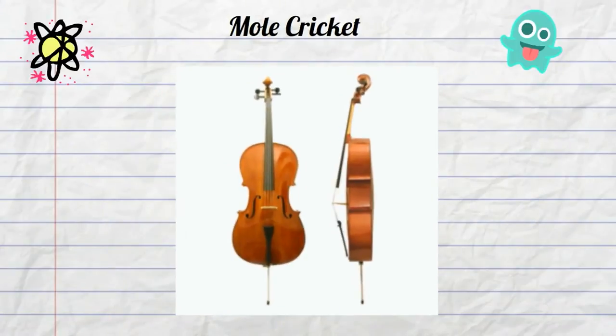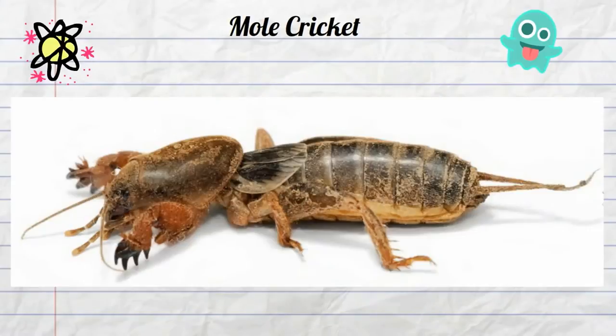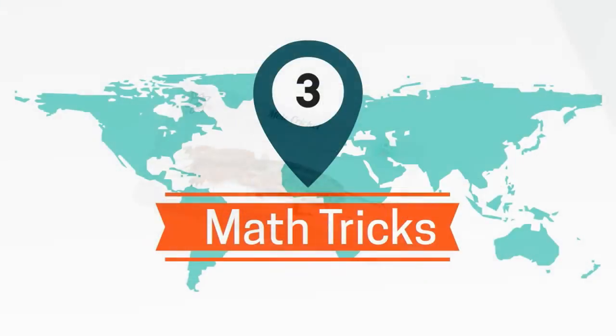The cricket produces a song by rubbing the left and right fore-limbs together, a little bit like a bow and cello. There you have the mole cricket: an underground, root-eating, singing cricket found in Australia and other parts of the world.